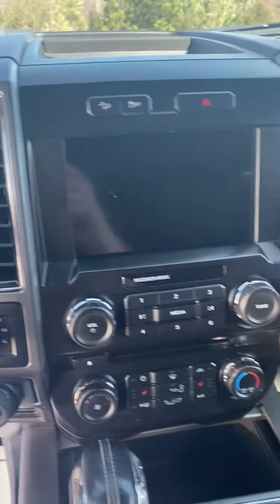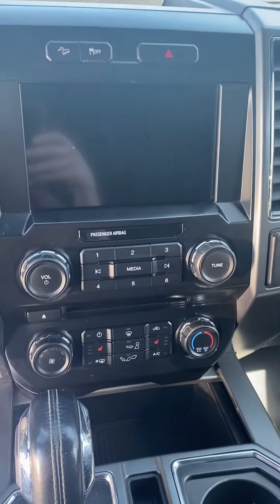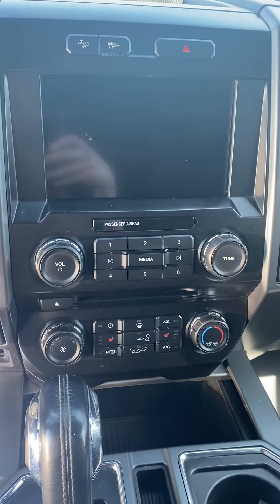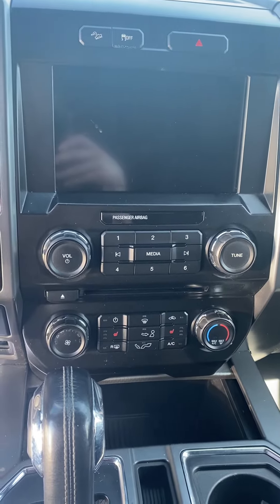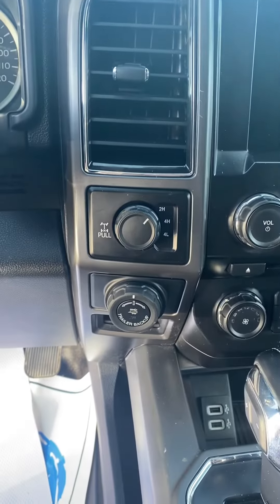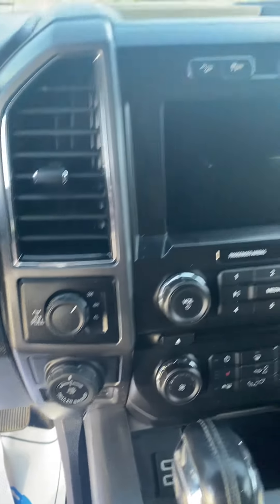There's your steering wheel controls. Nice big dash. There's no dual temperature climate control, but there are heated seats — there are little red seat buttons there. There's your four high, four low.